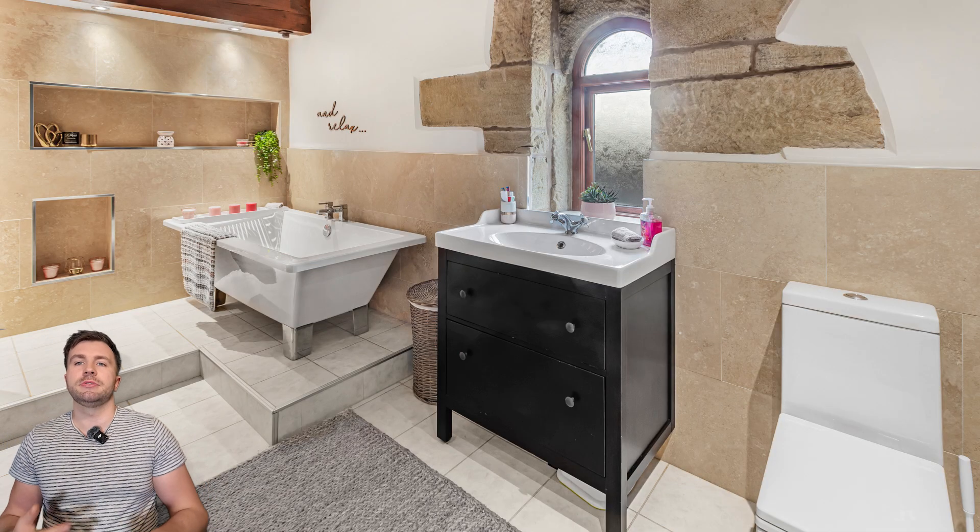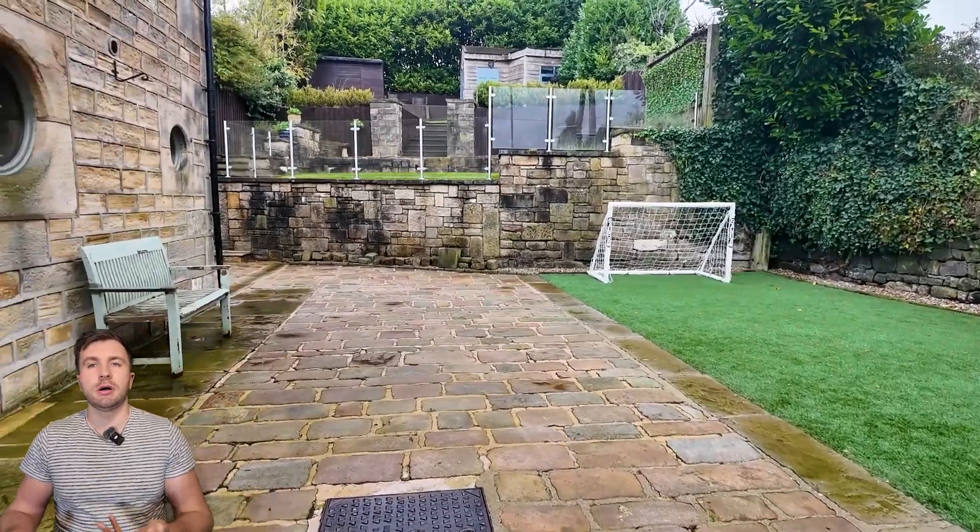Also highlighting features that we want to highlight, and sometimes — not necessarily in this house but in other properties — avoiding features that we don't want to show off. Then heading outside into the garden.